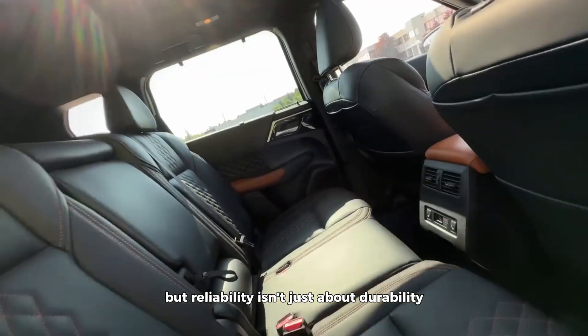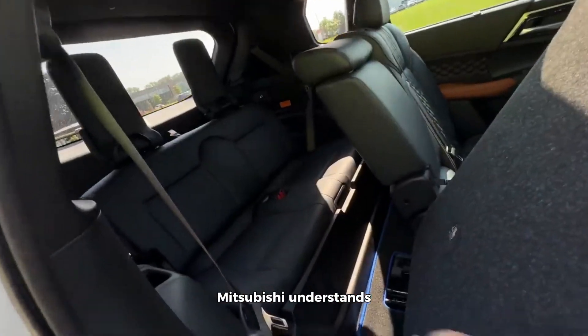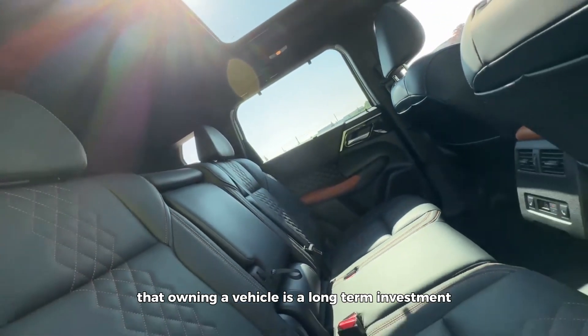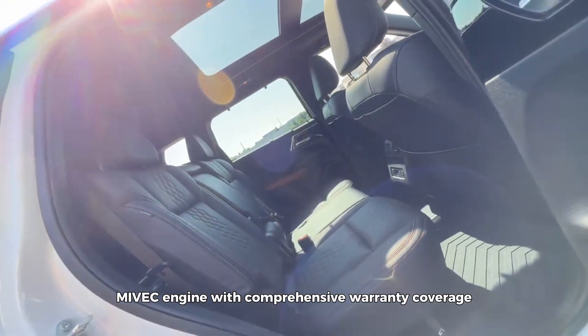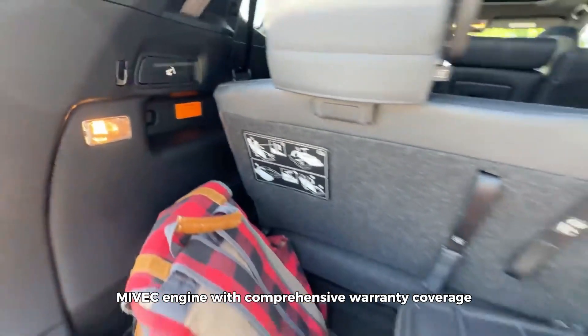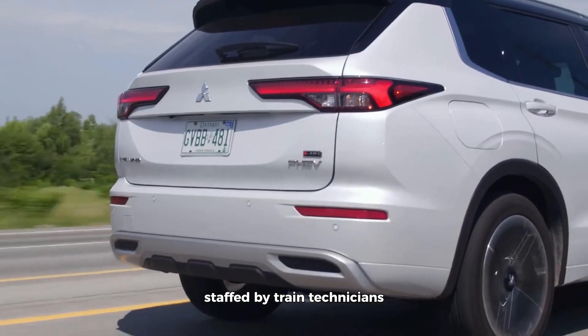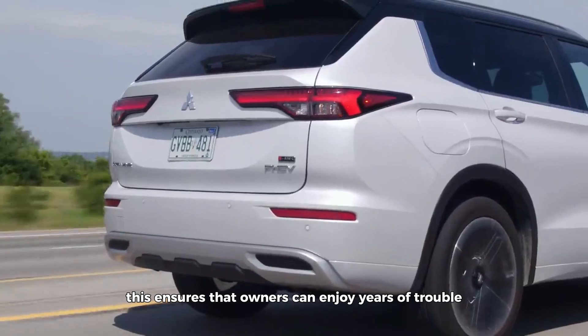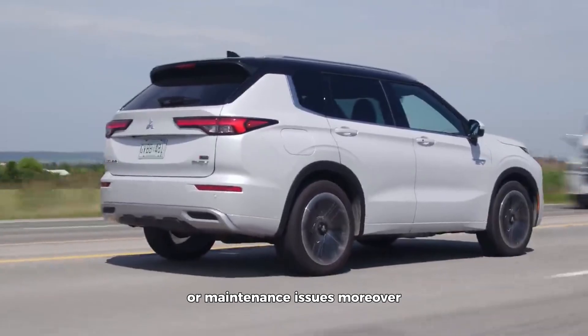But reliability isn't just about durability — it's also about peace of mind. Mitsubishi understands that owning a vehicle is a long-term investment, which is why they stand behind the 2.4-liter Maivek engine with comprehensive warranty coverage and a network of authorized service centers staffed by trained technicians. This ensures that owners can enjoy years of trouble-free driving without worrying about unexpected repairs or maintenance issues.